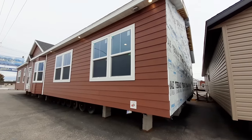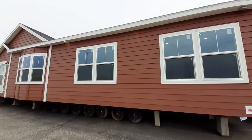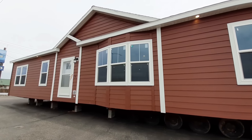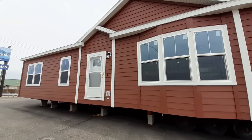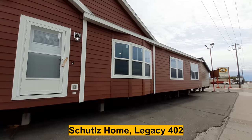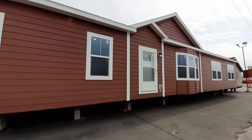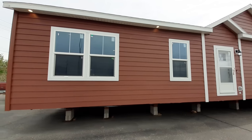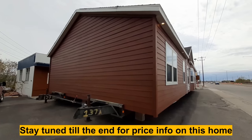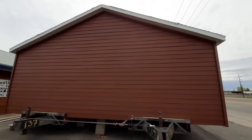Well hello and welcome, thanks for clicking on the video. This is Nate and I got a good one for you today. I can't remember the model number of this one, I'll have that in text down at the bottom. I believe this is a Schultz home — most of theirs don't have names, they have model numbers. We got three bedrooms, two bathrooms, really nice home. This one is 2160 square feet — she's a big one.